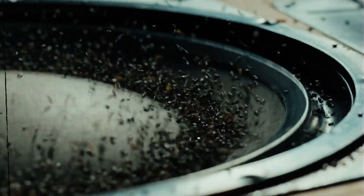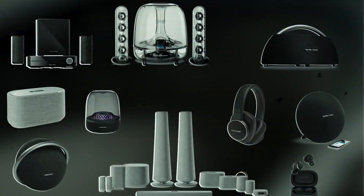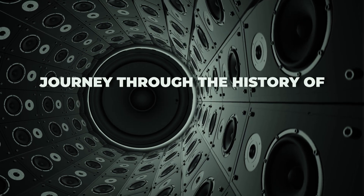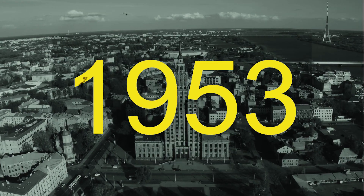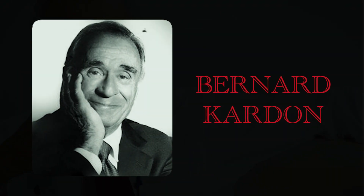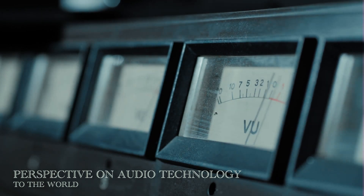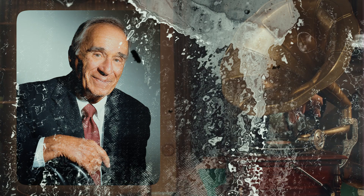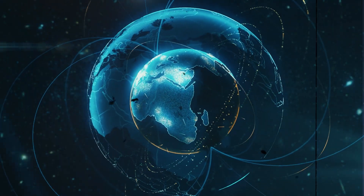In the world of audio excellence, there's a name that has resonated for over seven decades: Harman Kardon. To understand the art of making Harman Kardon speakers, let's begin with a journey through their history. It all started in 1953 when two visionaries, Sidney Harman and Bernard Kardon, joined forces. Sidney Harman's background in psychology and engineering, combined with Bernard Kardon's expertise in electrical engineering, laid the foundation for a brand that would redefine the world of sound.